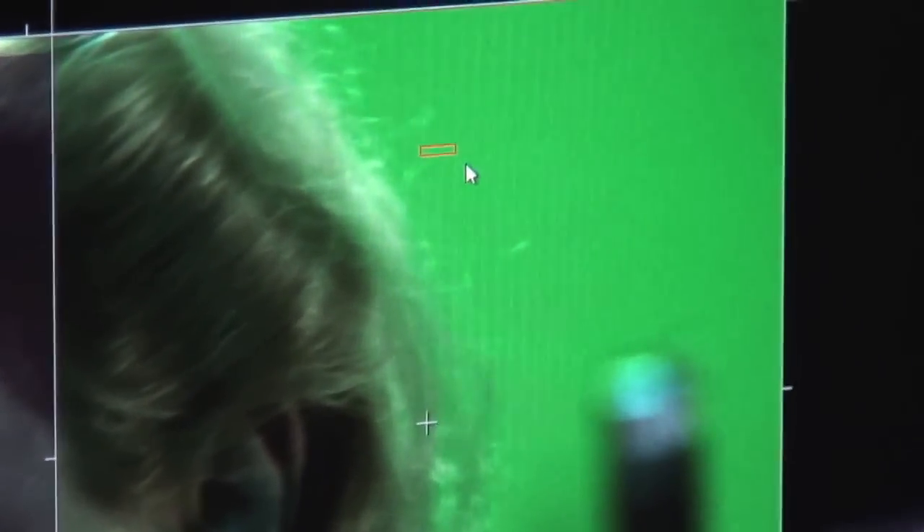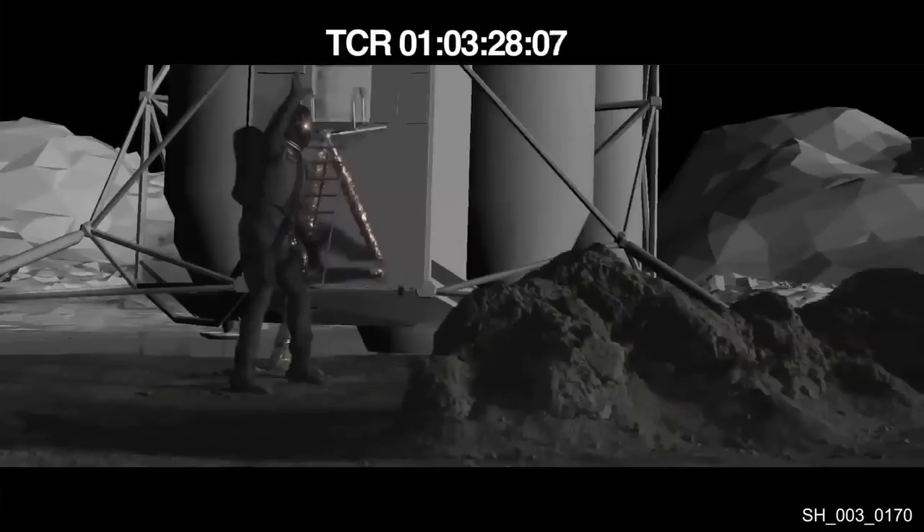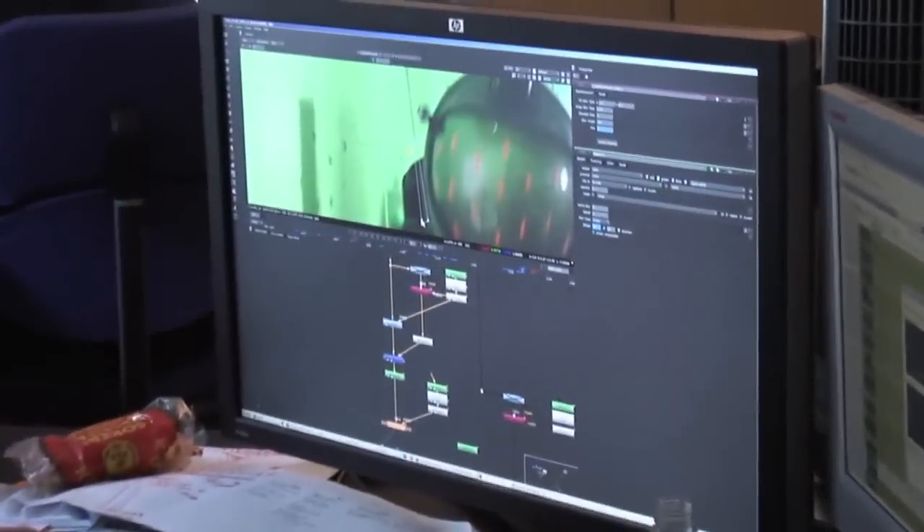We have two teams basically. One is the compositors, led by Yuser — he's preparing the shots, removing the green color, removing the wires, adding the CGI extensions, and is responsible for combining all the elements into one shot.